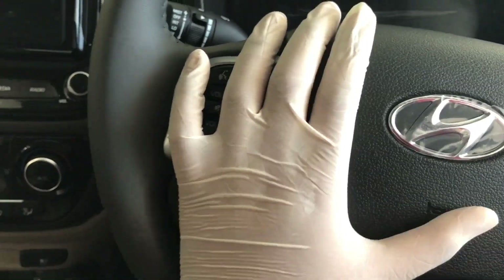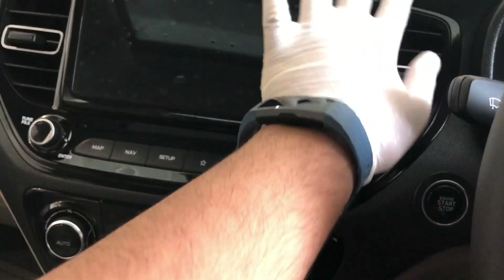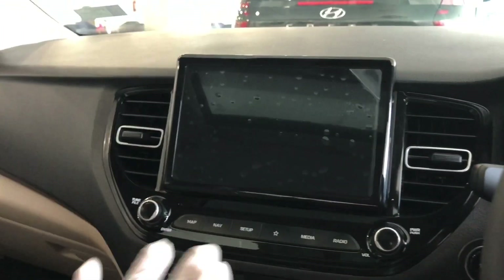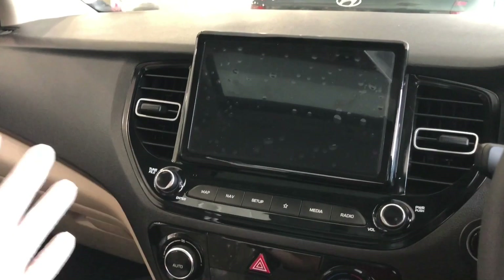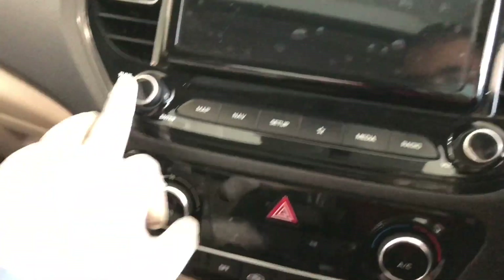There is an airbag on the driver's side and on the co-driver's side — total six airbags in this car. Talking more about the car, you can see the finish has changed because this is a facelift. There is a big 8-inch HD touchscreen here.